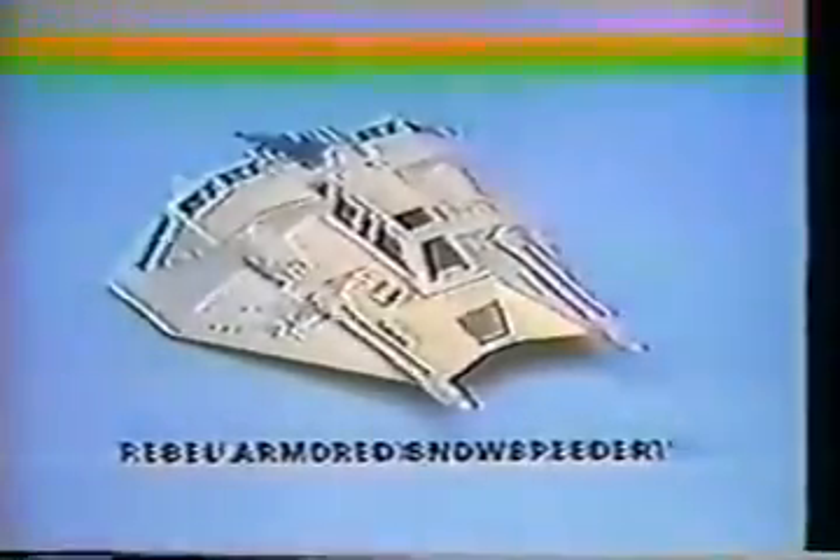Laser guns! Test firing! Release landing gear! From Kenner's Star Wars The Empire Strikes Back collection, it's Rebel Armored Snow Speeder. Batteries not included. C-3PO and rebel soldier action figures each sold separately. We'll get you to safety. Snow Speeder has laser guns with sound and light action. Rebel Armored Snow Speeder from Star Wars The Empire Strikes Back collection, action figures each sold separately from Kenner.